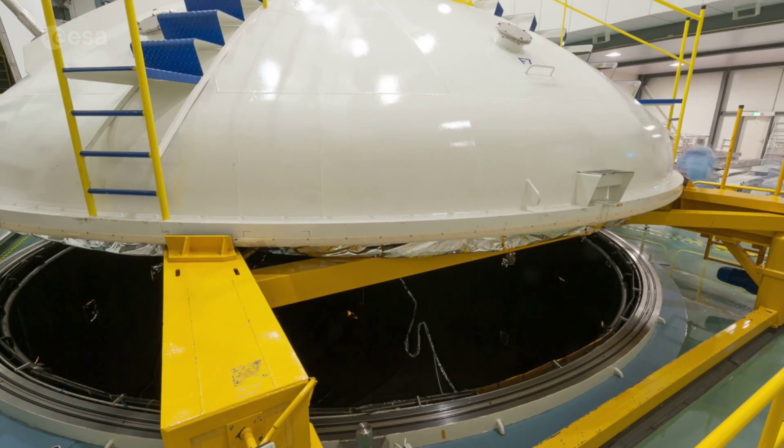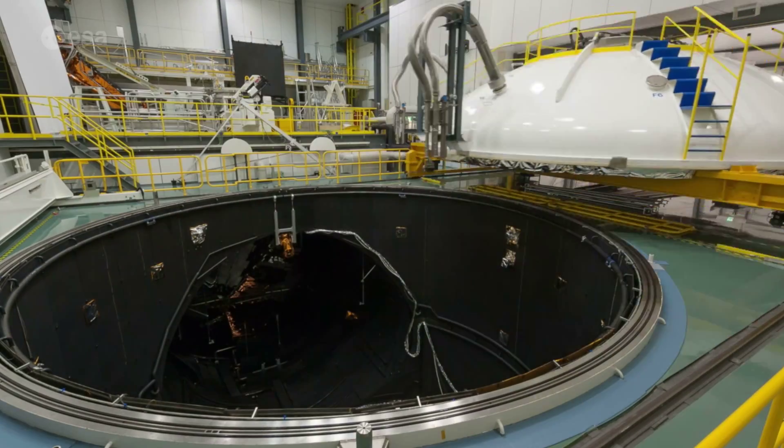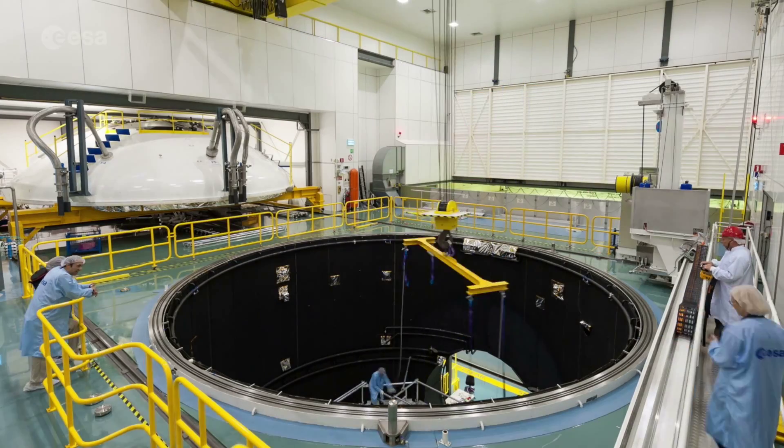Hi to everyone, my name is Alessandro Gozzani. I work for the STEC testing division and I'm head of engineering services there. At the test center in STEC, what we do is environmental testing of satellites, which means we verify the performance of the satellite on ground before it is launched.